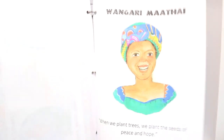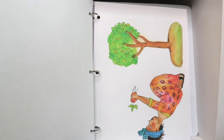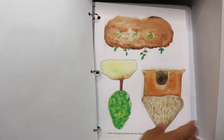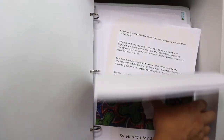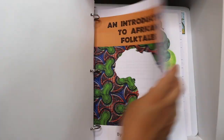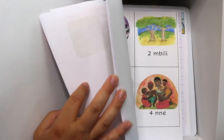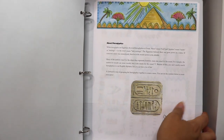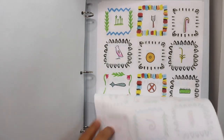Our Africa binder is filled with more beautiful HearthMagic resources and guides that I'm excited to dive into — like this Wangari Maathai mini guide and an introduction to African folktales by HearthMagic. Also from HearthMagic is this neat download activity set on hieroglyphics.